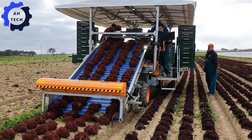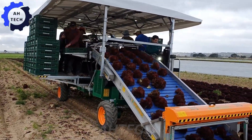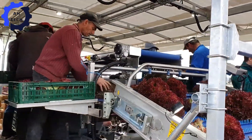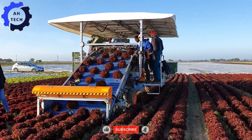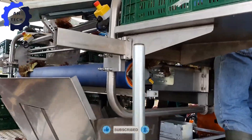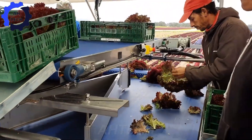The Ortomec 8300 Lettuce Harvester — an Italian-designed wonder that is changing the way we harvest lettuce. It cuts precisely and handles large fields with ease, maximizing efficiency and minimizing waste. With its powerful performance, the Ortomec 8300 ensures that every head of lettuce is harvested perfectly, delivering fresh, crisp greens from the field to your table.